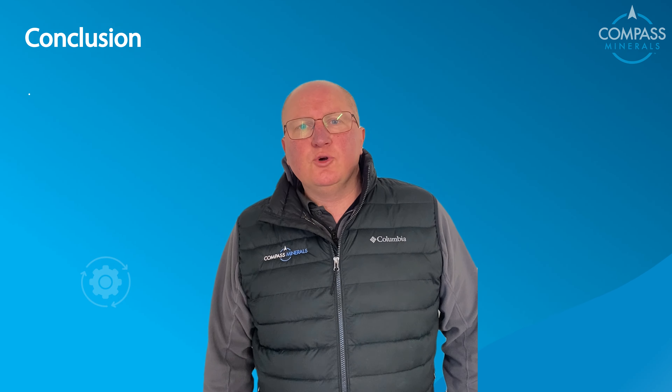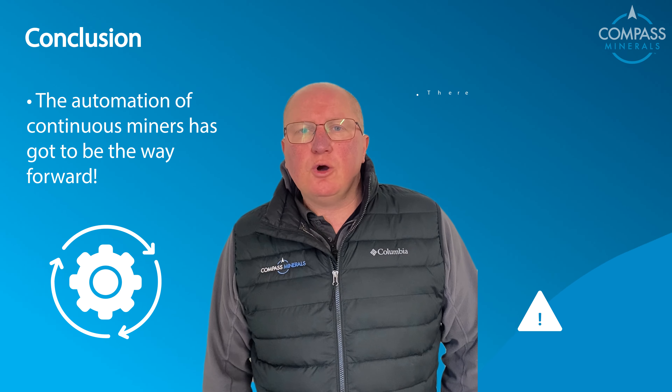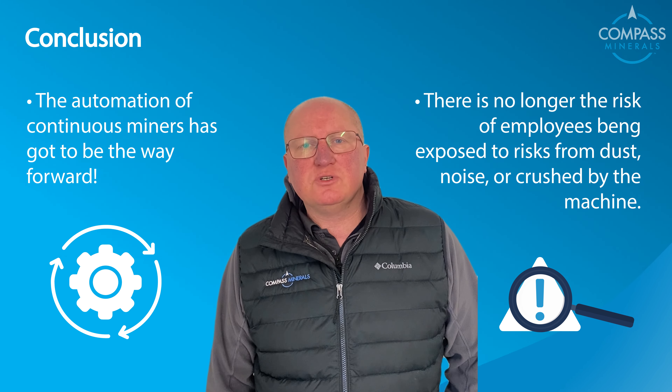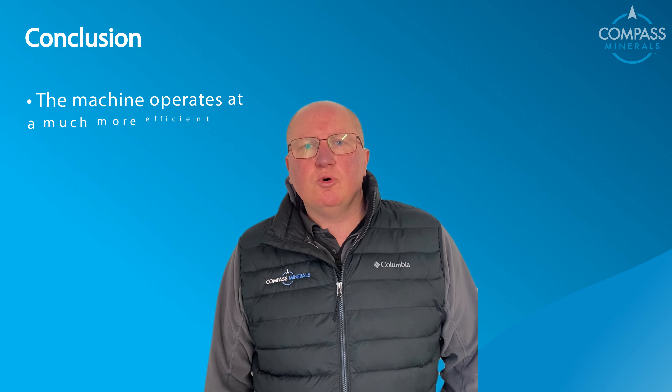In conclusion, the automation of continuous miners has got to be the way forward. There's no longer the risk of employees being exposed to dust, noise, or being crushed by the machine. Secondly, the machine operates at a much more efficient level.